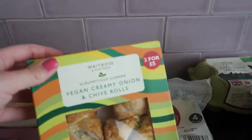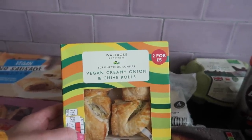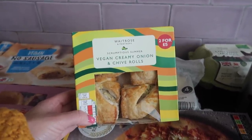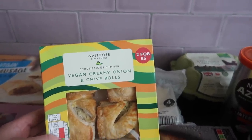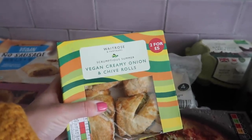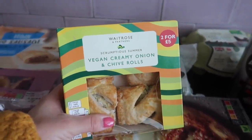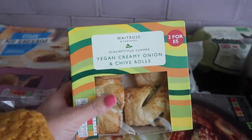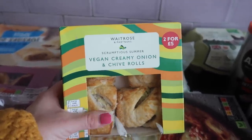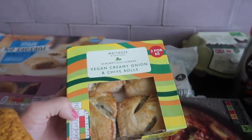Moving over here, I also bought these kind of sausage rolls from Waitrose — they're all vegan. These are the vegan creamy onion and chive rolls. I just really liked the sound of them and I feel like they would be really good with hummus. There's only four in there and they're not cheap — two for five pounds, so I got two boxes. The Waitrose no-sausage rolls were good, but I'm looking forward to trying these. I'm probably going to warm them up — warm and creamy. I might even dip them in hummus, because things dipped in hummus are so good, and have some carrot sticks on the side. Such an easy grab food and not too bad for you.